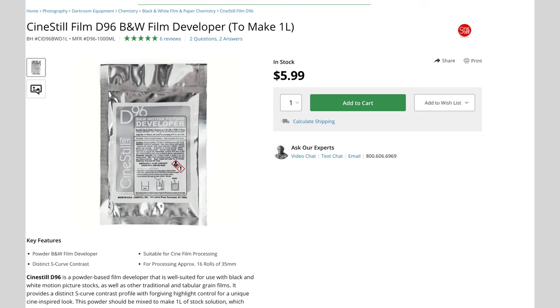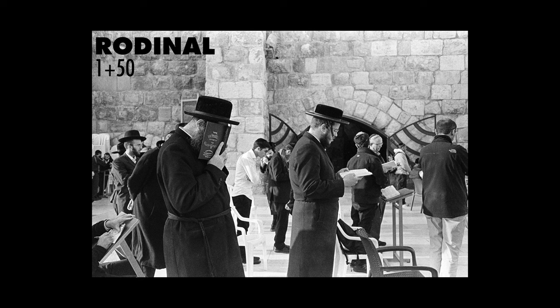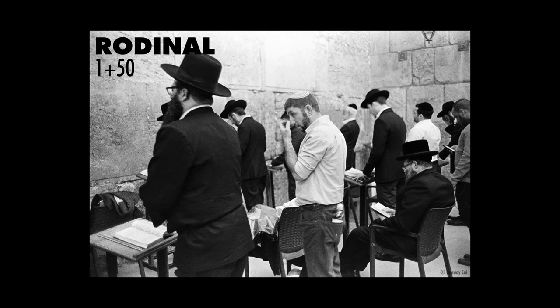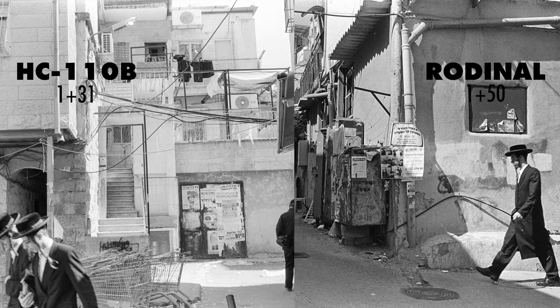Very good business, right? The lowest-contrast among these three developers is D23. I made a video on how to mix your own D23 — you can check that video. Most of the rolls I shot in Israel were developed in HC-110 using 1+31 dilution B. But two of them I developed with Rodinal 1+50 dilution — I don't like that. Maybe 1+50 dilution is too high; maybe 1+25 is just right.